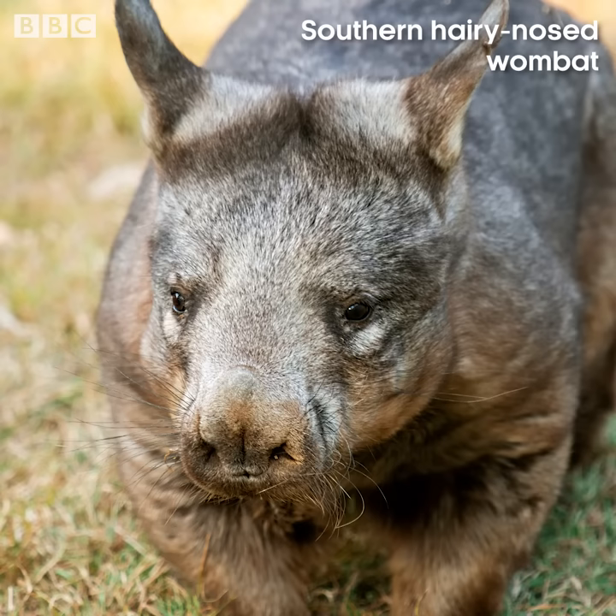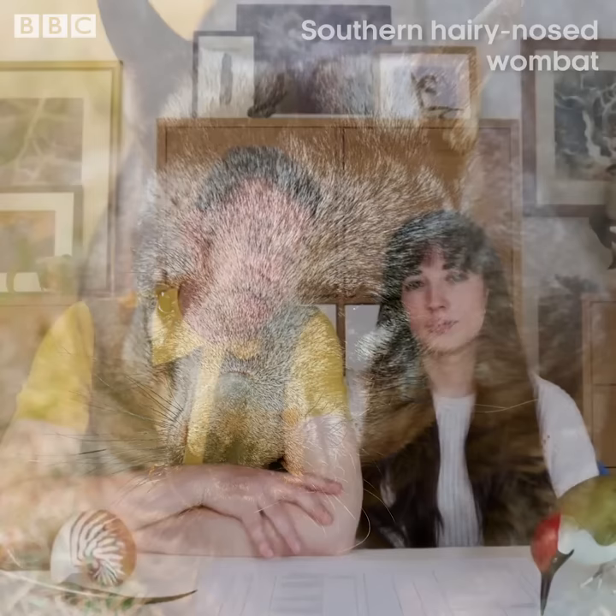One is very endangered - the hairy-nosed wombat. The other two species aren't doing too well either. The introduction of non-native animals to Australia wasn't a good thing for them, nor was the loss of habitat, nor the fact that people used to eat them - they used to make wombat stew, and it was really popular. They're a marsupial animal, similar to kangaroos, carrying their young in pouches. But their poo is also pretty fascinating.